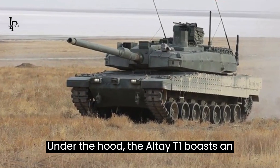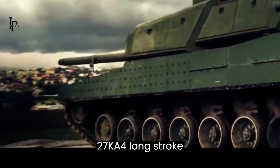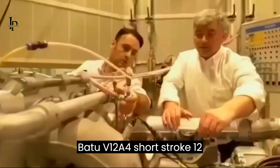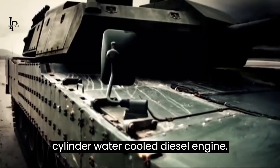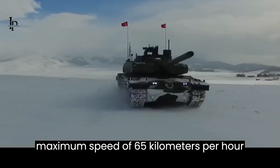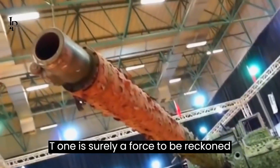Under the hood, the Altay T1 boasts an impressive engine. The first lot comes with the HD Hyundai Infra-Core DV27K, a four-long-stroke, 12-cylinder, water-cooled diesel engine generating a whopping 1,500 horsepower. The second lot features the BMC Power Batu V12, a four-short-stroke, 12-cylinder, water-cooled diesel engine producing the same power output. Coupled with a non-active in-arm suspension unit, an automatic track tension system, and a maximum speed of 65 km/h on road, the Altay T1 is not only powerful, but also agile and quick.